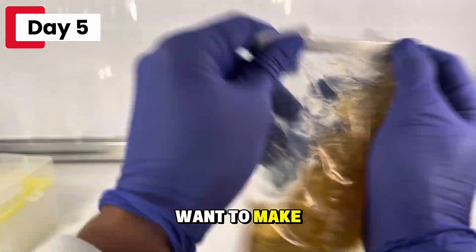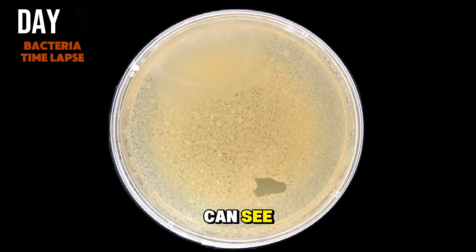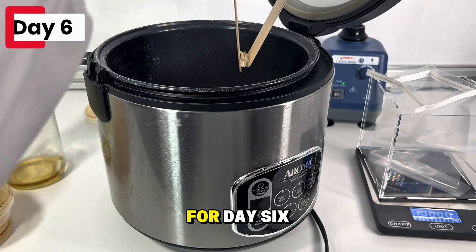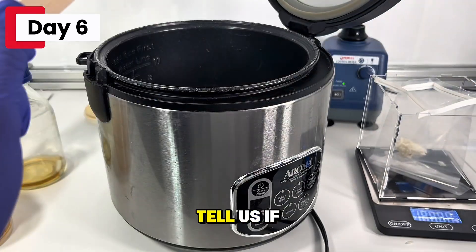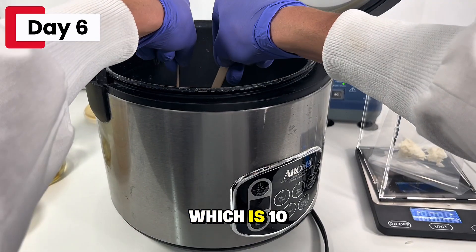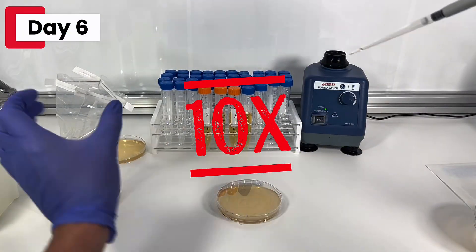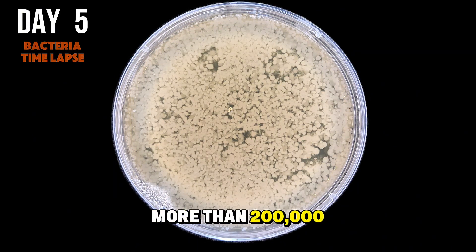For day 5, I just want to make sure that day 4 wasn't a fluke, so I'm testing the same dilution. And as you can see, we definitely have a lot of bacteria in our rice. For day 6, I'm going to test out a 10-to-the-negative-3 dilution, which is going to tell us if we're above or below 200,000 bacteria — which is 10 times the amount of bacteria found in uncooked rice. And as you can see from this time lapse, we definitely have more than 200,000 bacteria.